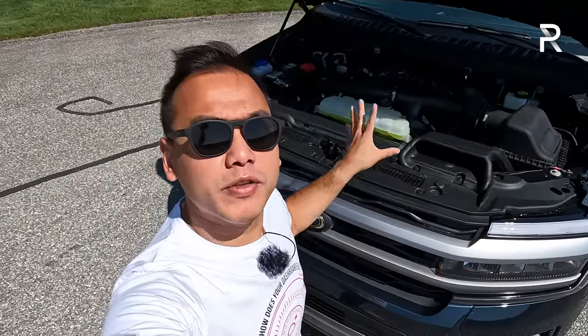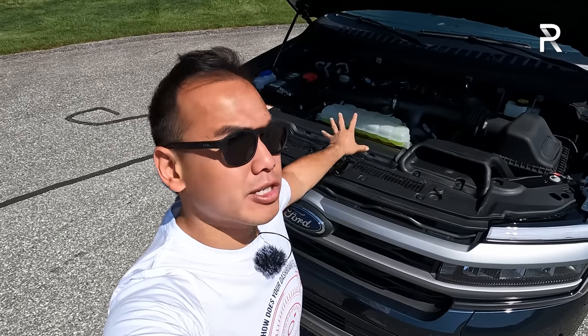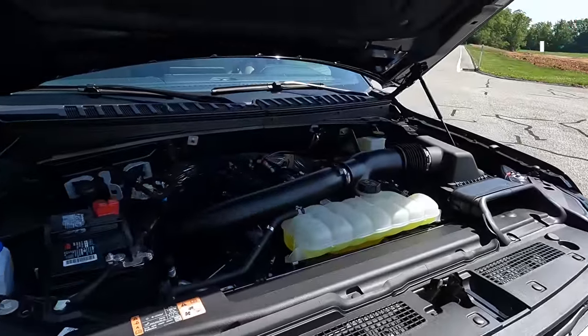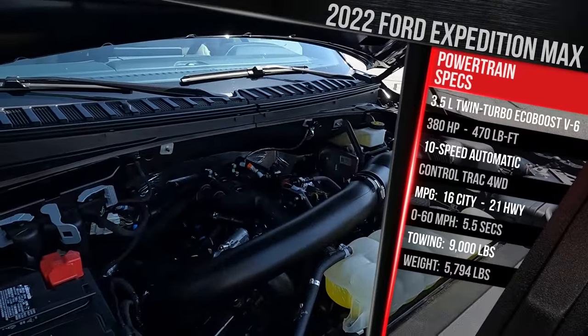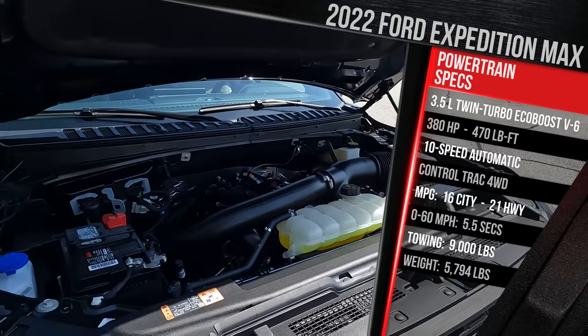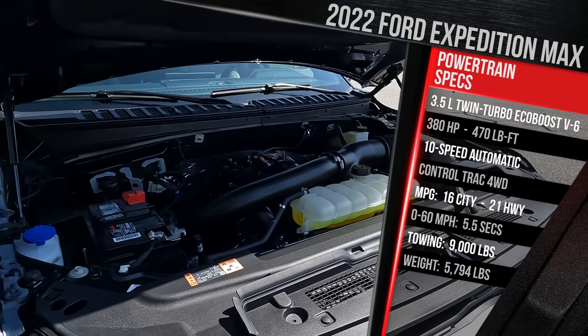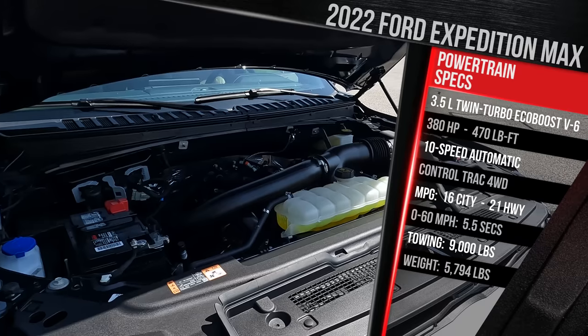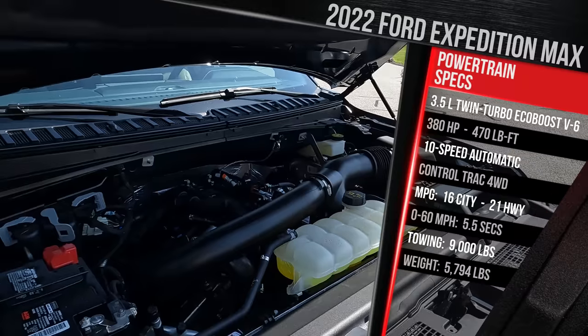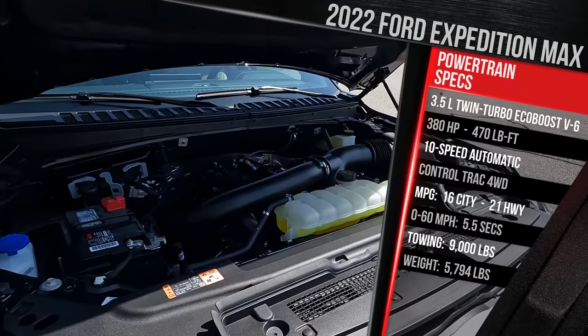Before we talk about the styling changes this year, I want to show you what's powering the Expedition under the hood. Ford was one of the first manufacturers to go with engine downsizing, and for 2022 that stays the same. What you're looking at underneath the hood is a 3.5-liter twin-turbocharged EcoBoost V6 engine. This is actually the lowest output of this engine in the Expedition family.